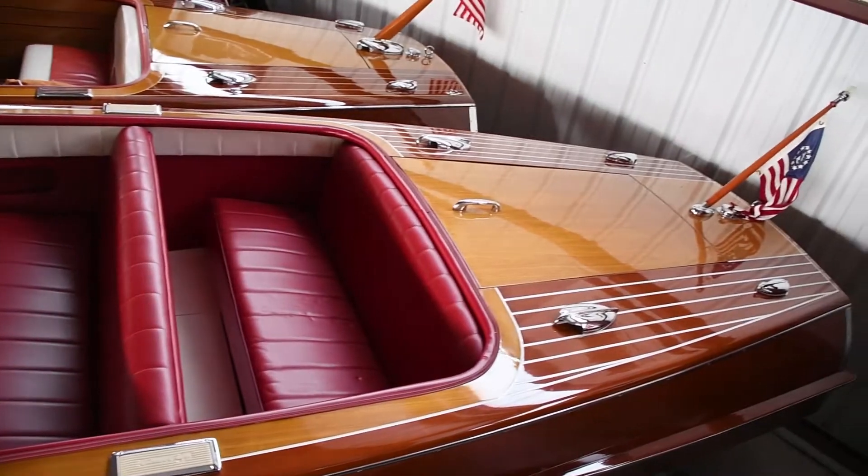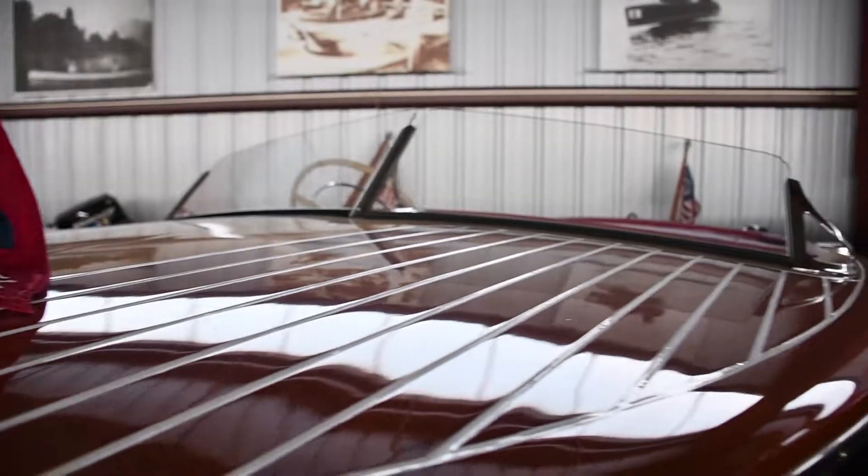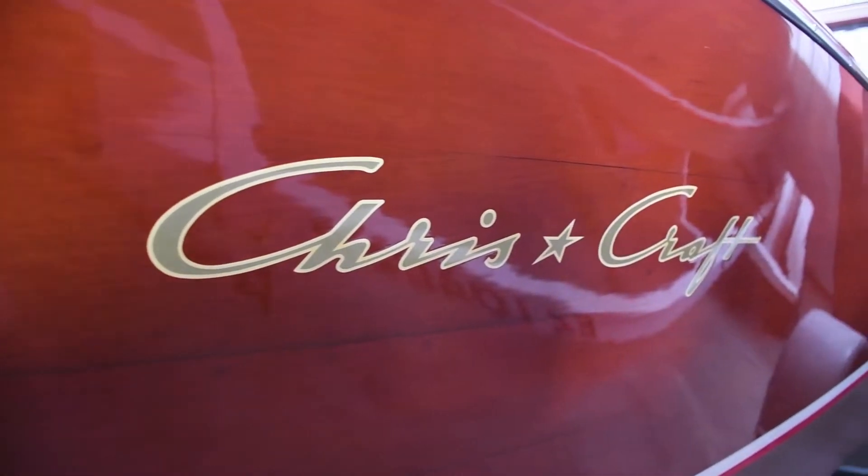Changes were made to correct the boat to factory specs. This boat has a 5200 bottom and the motor is a 6-cylinder, 105-horsepower Chris-Craft KL engine.